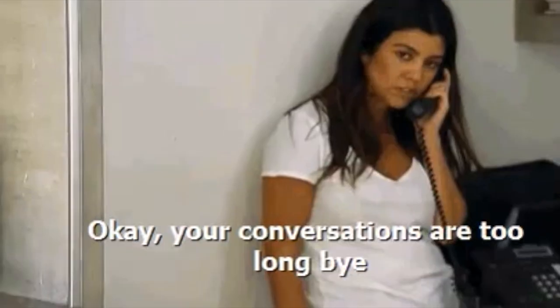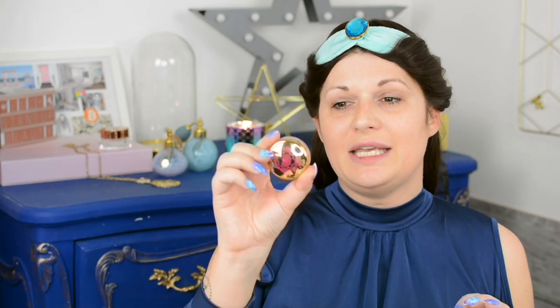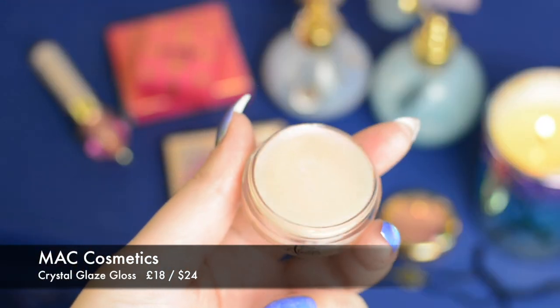Let's put some makeup on! I'm starting with a bare face because the first product I want to use is the Crystal Glaze gloss — it's a hydrating lip gloss, but I've heard you can use it all over the face, on the cheeks, or on the eyes. I'm putting this on my cheeks for a plump, dewy skin effect — it smells so nice, it's a pearly iridescent tinted balm. I'm applying it where I'd normally highlight. Now I'm grabbing my IT Cosmetics CC foundation in shade medium and my Urban Decay brush to apply it — you get this really nice dewy finish.